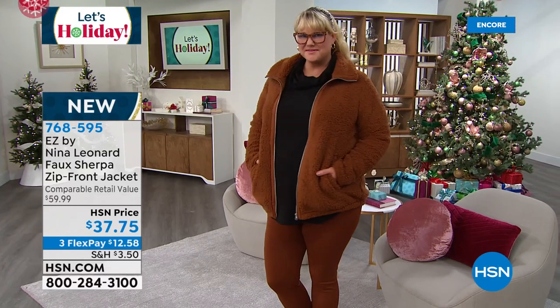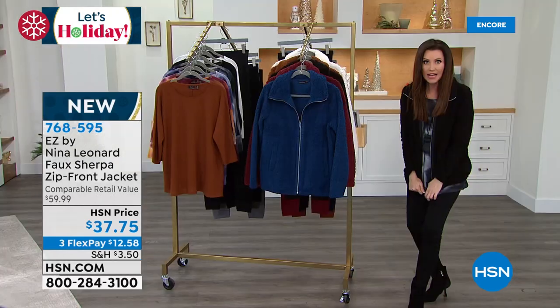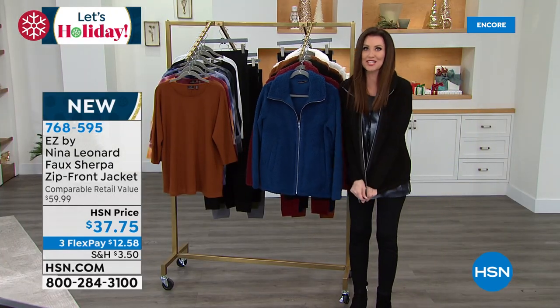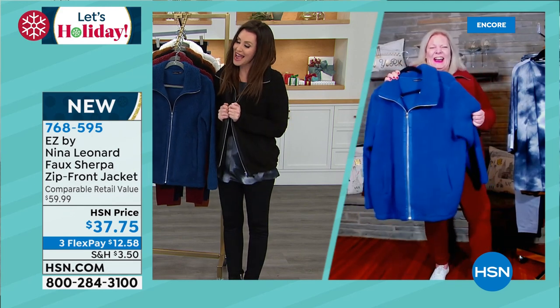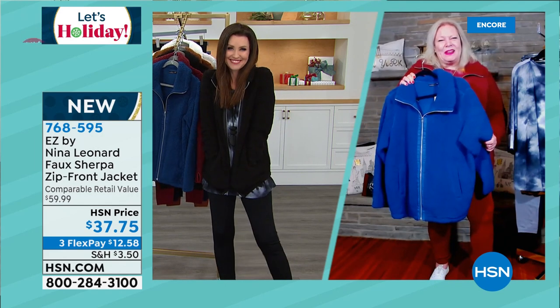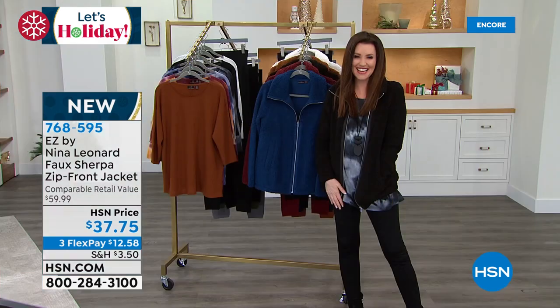I think everybody should get one in every color — if they can swing it at $12.58, in extra small through 5X. Kate, that was far too fast — we didn't even have a chance to talk about these delicious pieces. I know you'll be with us all day. But this day is going to go so quickly with this amazing Today's Special. Thank you so much, see you later in the day.